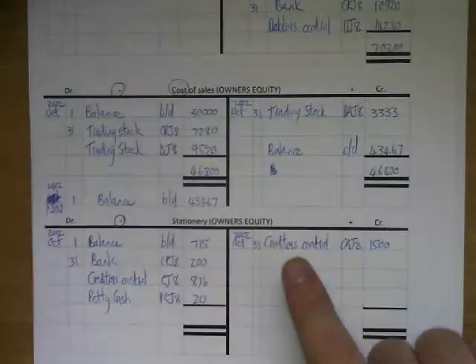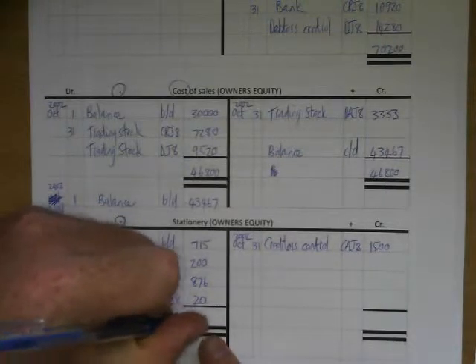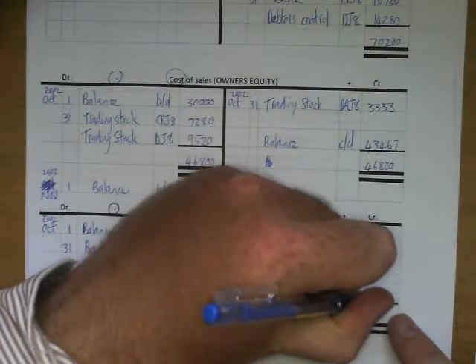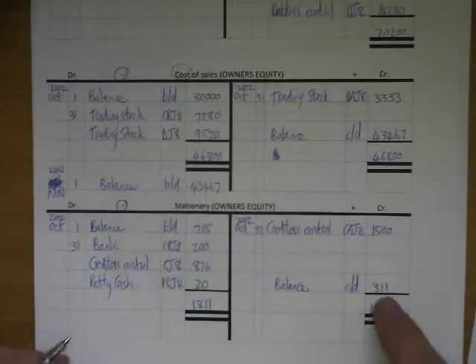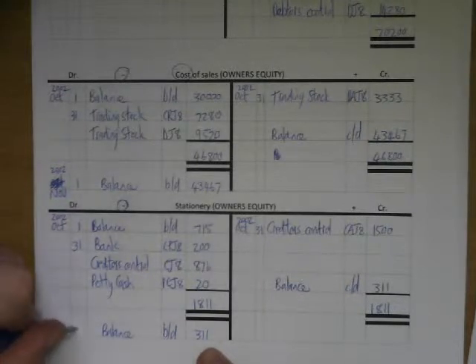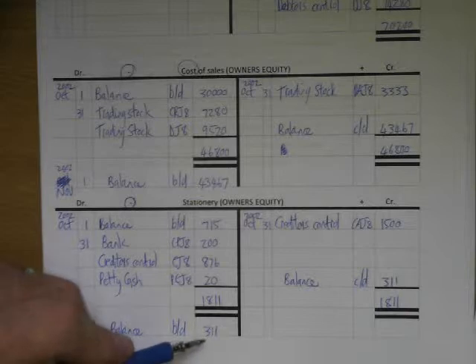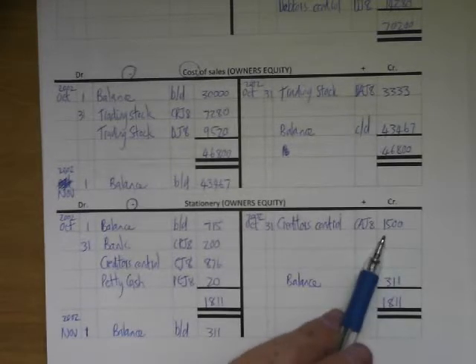It's 1500 in the CAJ number 8 on the 31st October 2002. The debit side is the most, so we write 1811 on the right-hand side as well. The missing amount — 1811 minus the credit entries — gives us a balance of 311. We carry it down, bringing 311 to the debit side as balance brought down on the 1st of November 2002. That was all for stationery — this is the amount we actually spent on stationery this year so far, taking into account the discount.